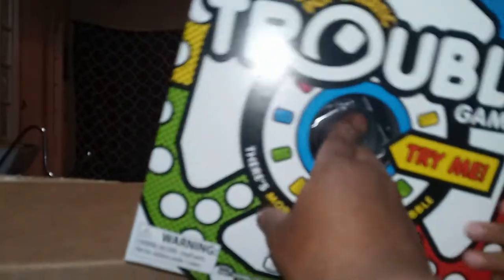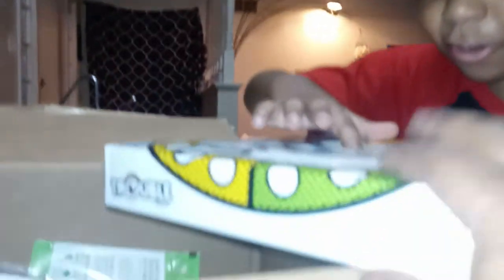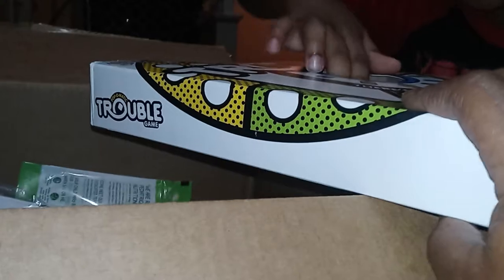And then Trouble! I just love playing this — I can't pop it but look. Put it on the table, so we got Trouble.